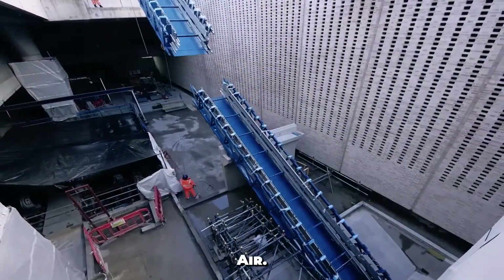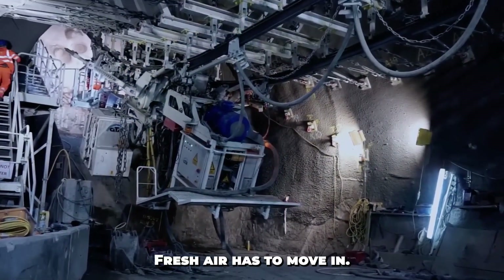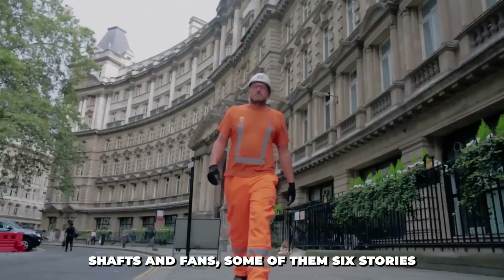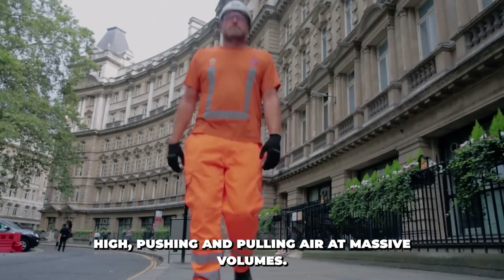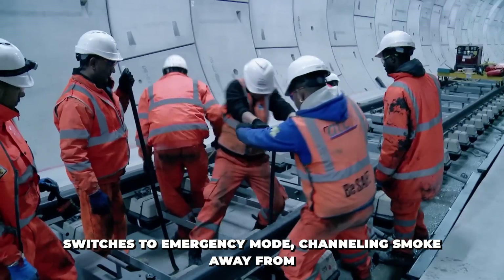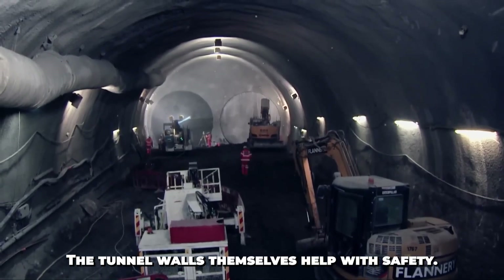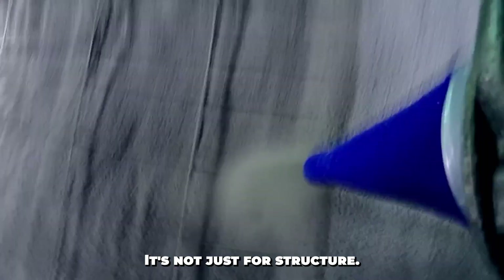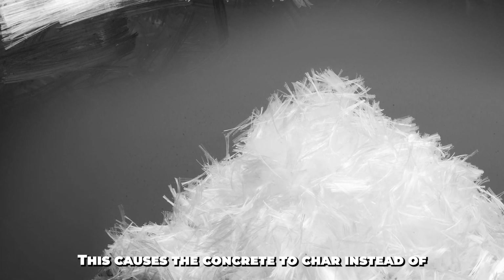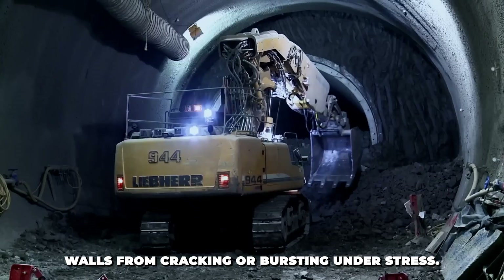Going deep brings up another issue: air. At 30 to 40 meters below street level, ventilation is not optional — it's survival. Fresh air has to move in; heat, smoke, and dust have to move out. Crossrail's ventilation system is a series of giant shafts and fans, some of them six stories high, pushing and pulling air at massive volumes. If a fire breaks out, the system automatically switches to emergency mode, channeling smoke away from passengers. The shotcrete tunnel walls also add polypropylene fibers to the mix, causing the concrete to char instead of exploding when exposed to intense heat, preventing walls from cracking or bursting under stress.